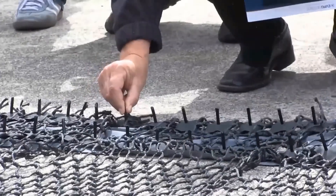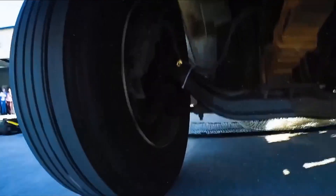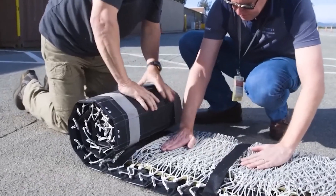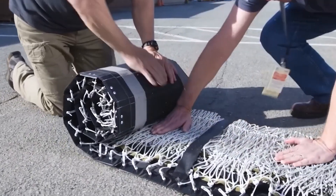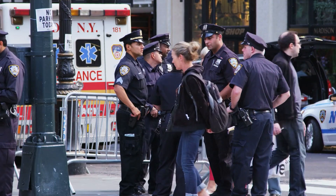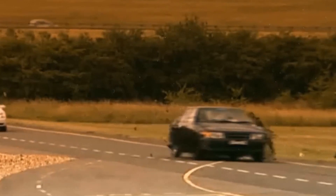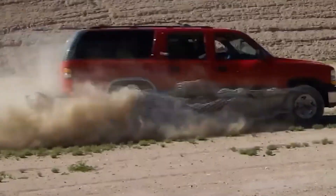It is a non-lethal system, so the risk to the driver is minimal. It is made of very strong synthetic fiber — each strand can withstand a load of up to 550 kg, so Arrest Net can easily stop vehicles weighing up to 11 tons. The design is modular, so the system can simply be rolled up after the work is finished.